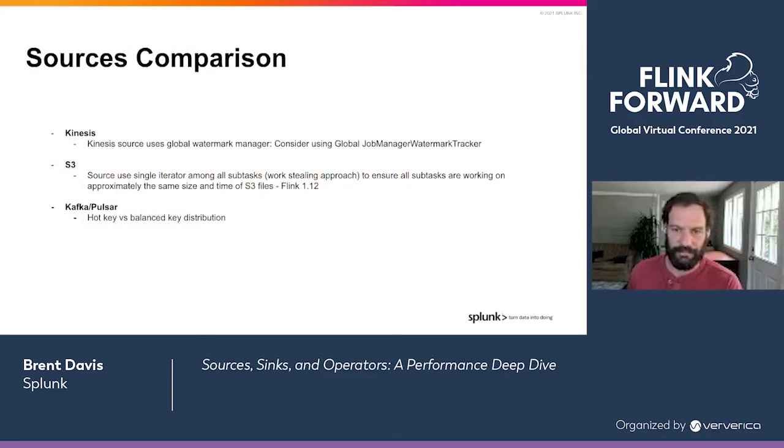For completeness, here's how other sources manage this problem. The Kinesis source uses a global watermark manager on the job manager, which helps reduce the alignment time inside the source itself and stops reading from some partitions if they get ahead — it might be a good model for making a pipeline more resilient to skew. The S3 source in Flink also has some code to help reduce skew. And in the Pulsar and Kafka situation, we want to keep keys distributed — if we partition our data well on Pulsar, that sure helps everything downstream.